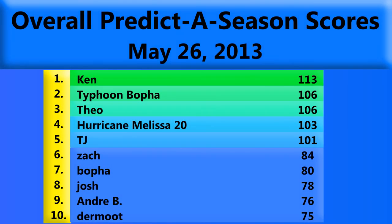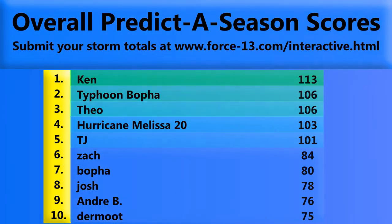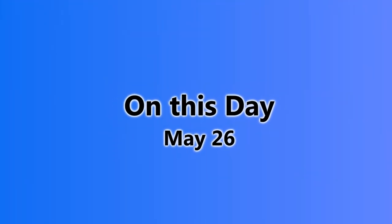Looking at the overall predictor season scores for May 26th — it's still very early in the season for predictions to come to fruition, so many people may have predicted zeros. As you can see, Ken is leading the way with 113 points, Typhoon Bhopper with 106, and Theo in second and third place. You can submit your storm totals at force13.com/interactive — just click the Predictor Season 2013 button.